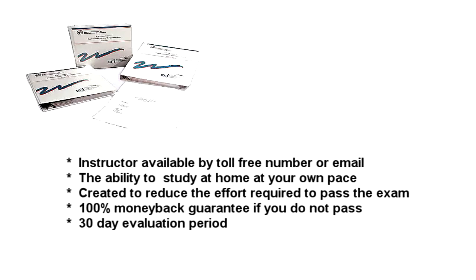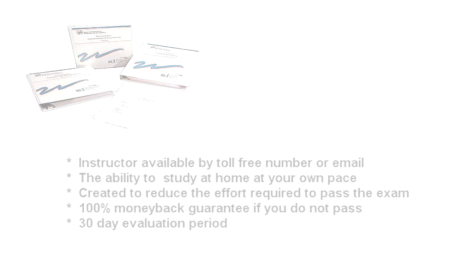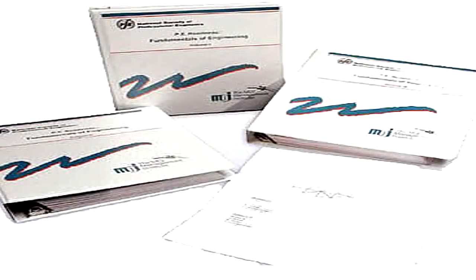Let's take a quick recap of the benefits of the MGI PE Review courses: your own personal instructor available by toll-free number or email; the ability to study at home at your own pace; all courses are created to reduce the effort required to pass the exam; a 100% money-back guarantee if you do not pass your exam; and a 30-day trial to see if the course is suitable for your needs. MGI course materials are physically shipped to you in binder format so you can study at home and learn at your own pace even with no internet connection.